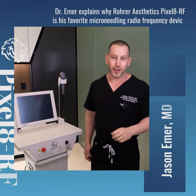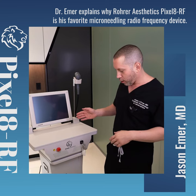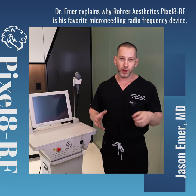Hey guys, it's Dr. Emmer, Beverly Hills Board Certified Dermatologist, and I'm here next to our favorite microneedling radio frequency device, the Pixel 8 RF from Roar Aesthetics. There are many devices on the market, but none as powerful as Pixel 8.